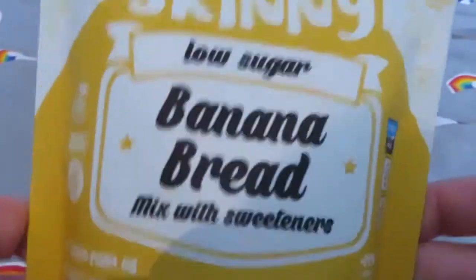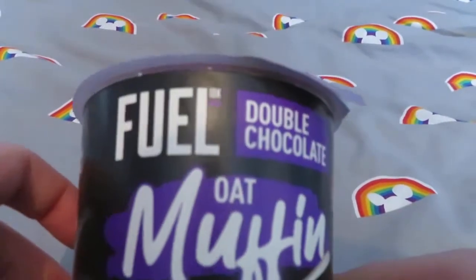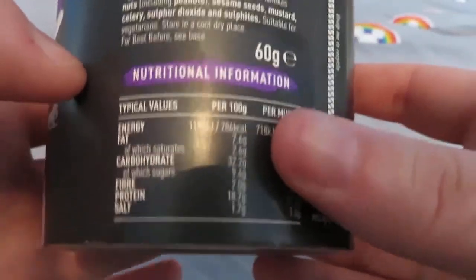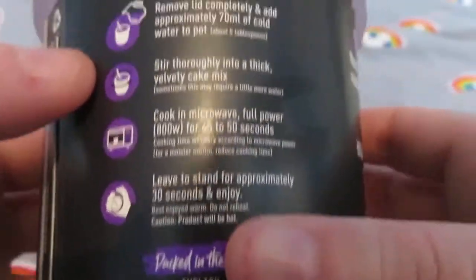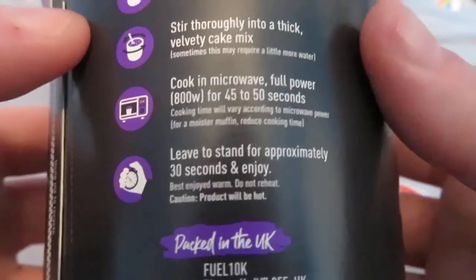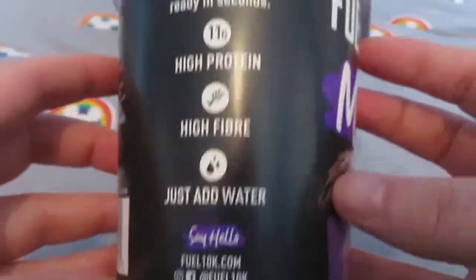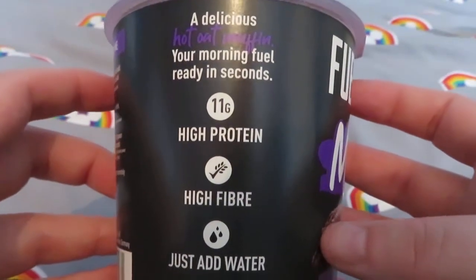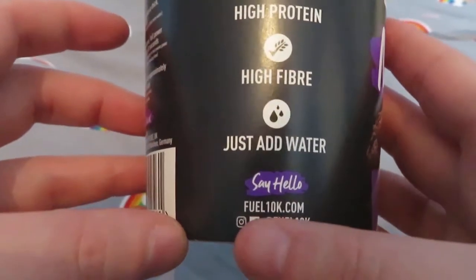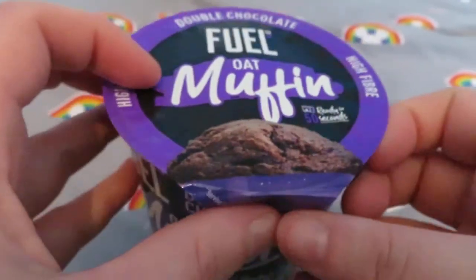The next item I've never tried before — it's from a company called Fuel 10K: double chocolate oat muffin, ready in 50 seconds. You remove the lid, add cold water to the pot, stir thoroughly into a thick velvety cake mix, and then put it in the microwave. I have no clue if it's any good or not, but you can have it in the morning — 11 grams of high protein, high fibre, and you just add water. Their website is fuel10k.com.